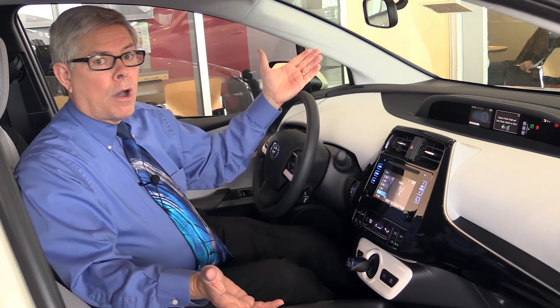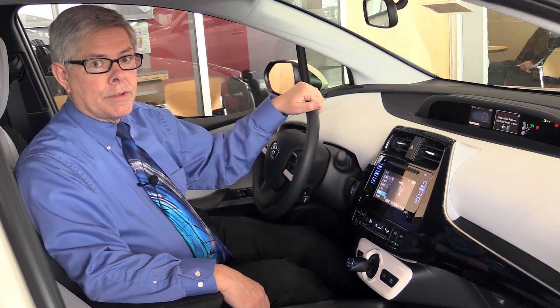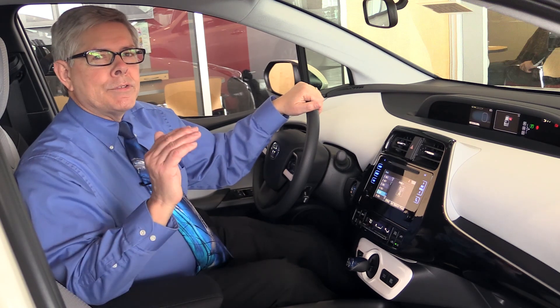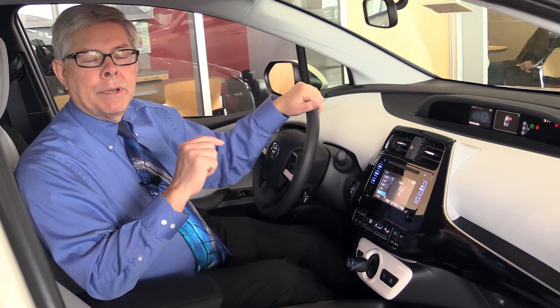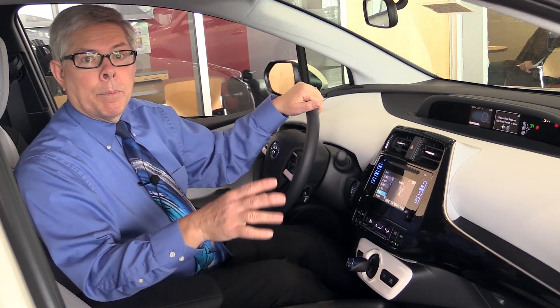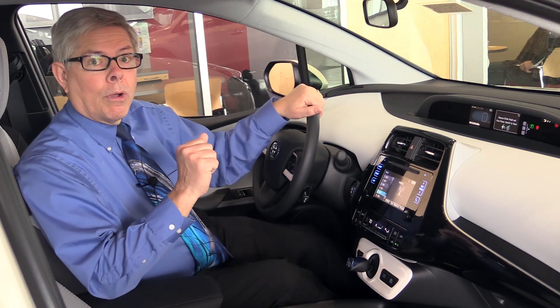Of course the Prius is safe, always has been. Now we're up to eight airbags, better than most other vehicles. And as far as active safety features, we're at the forefront with pre-collision system with pedestrian detection, lane departure alert with steering assist, and a full-range dynamic radar cruise control.